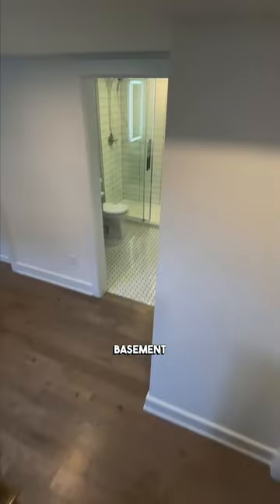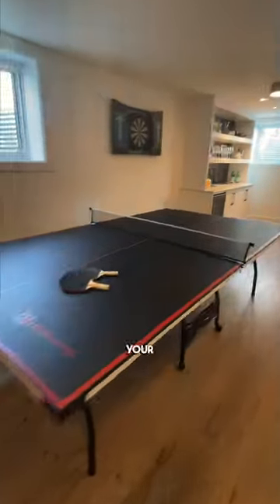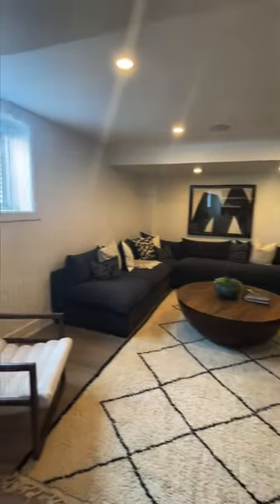This home also boasts a full-finished basement offering even more living space for your family to enjoy. Don't miss your chance to make this beautiful model home your own — schedule a viewing today.